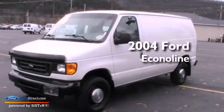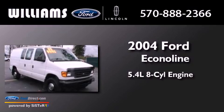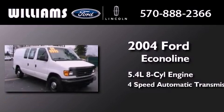This is a 2004 Ford EconoLine. It features a 5.4-liter, eight-cylinder engine and a four-speed automatic transmission.